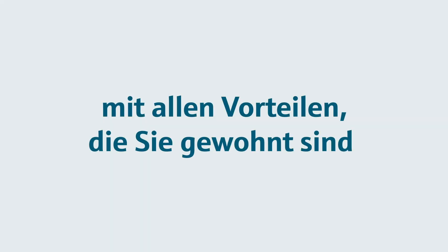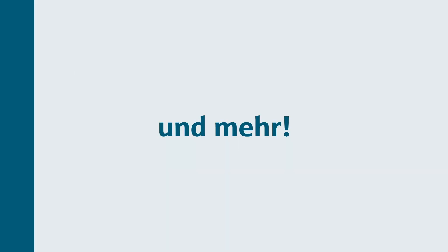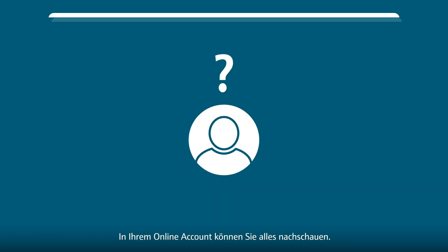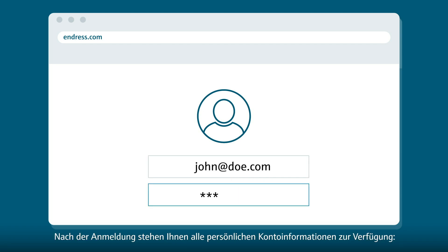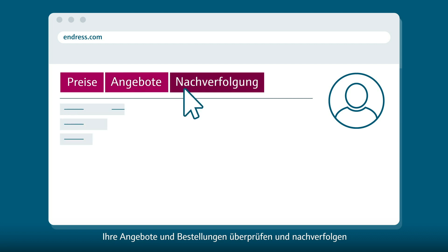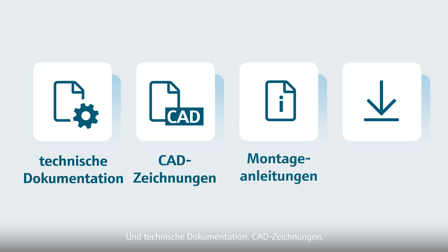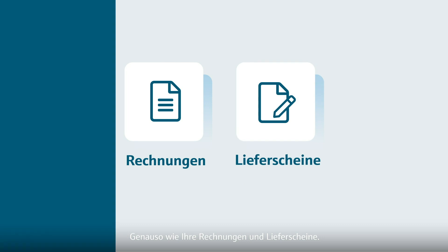With all benefits you are used to from e-banking or online shopping and more. First, full traceability. We are all guilty of forgetting things. In your online profile, you can look everything up. Once logged in, you have all your personal account information available. View and compare product prices. Check your quotes, review and track your quotes and orders. And download technical documentation, CAD drawings, mounting instructions and device drivers. As well as your invoices or delivery notes.